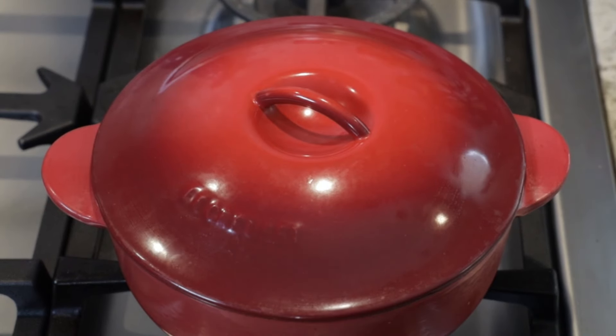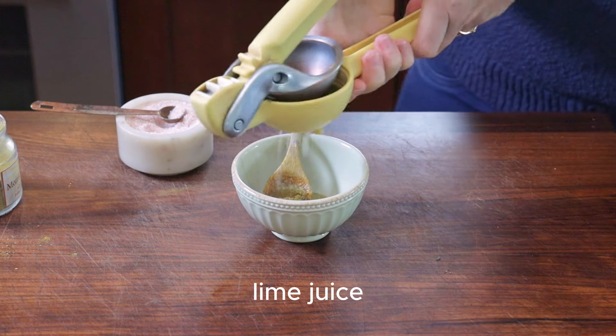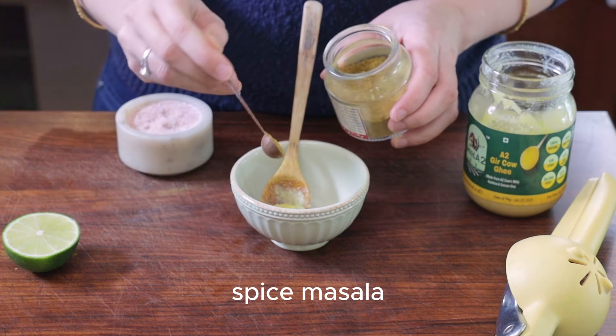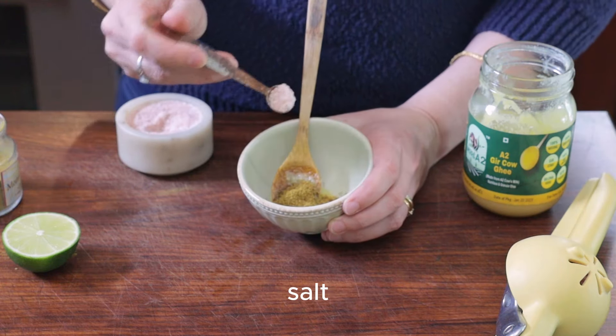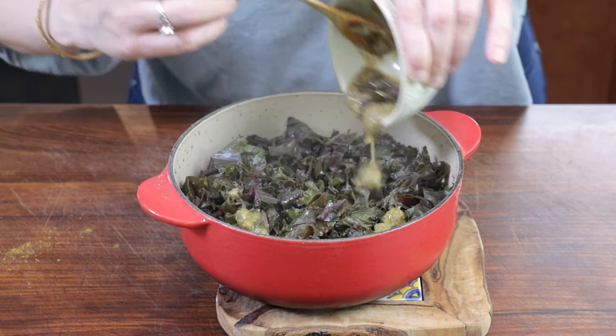At that point we're going to turn off the heat and let it stand covered for about five more minutes while you prepare the sauce. The sauce is super simple — you're just going to combine some ghee or olive oil, fresh lime juice, your spice masala, and some salt in a small bowl.